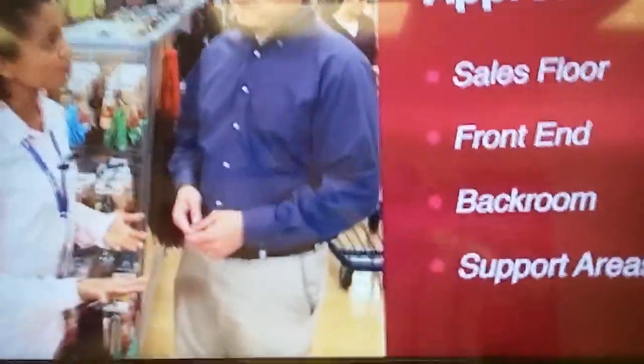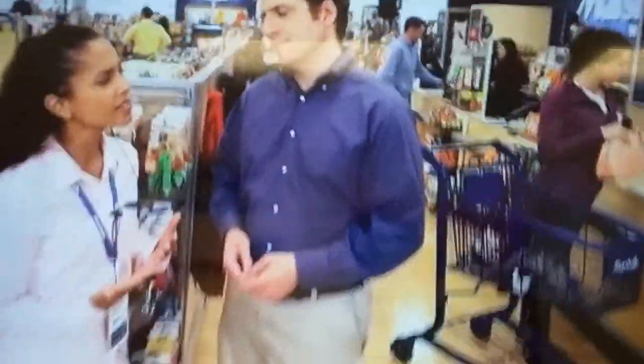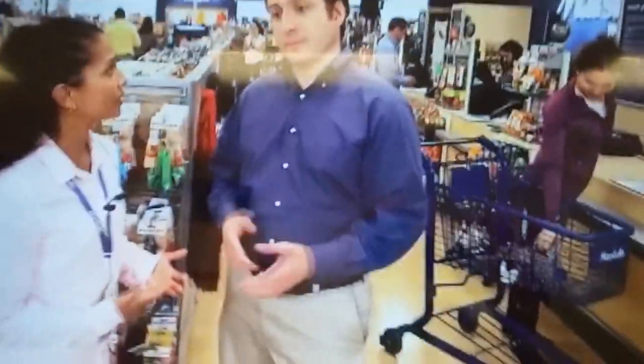Beginning our walk at the front of the store allows us to see the business through the lens of our customer. TJ, let me ask you a question. What are some of the things that you look for when you're shopping? That's easy. I look for a clean store with friendly associates and a line that moves fast.